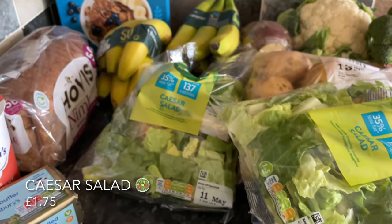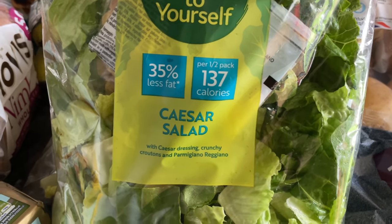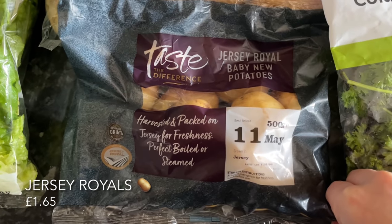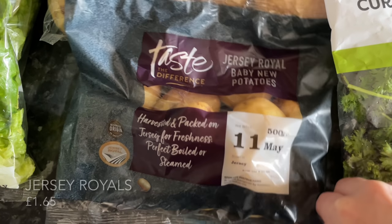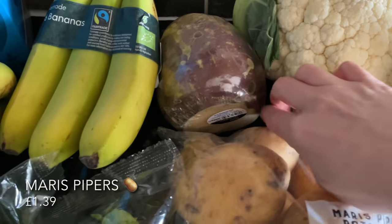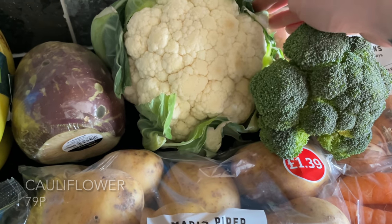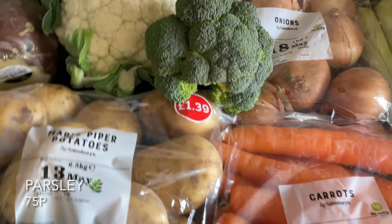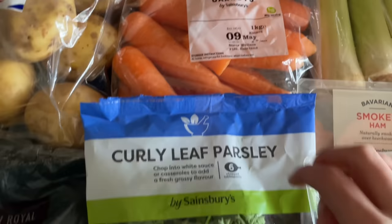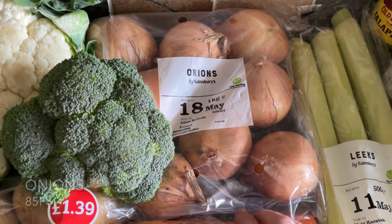A couple of packs of caesar salad — we've been loving this over the past few months, it makes such a lovely lunch. Some jersey royals, beautiful potatoes with such a unique flavor, and a big bag of maris piper potatoes — great for roast or mashed potato. Also a wee swede, a cauliflower — I'll probably do cauliflower cheese — a small head of broccoli, a bag of parsley for the fish pie I'm planning, and a big bag of carrots.